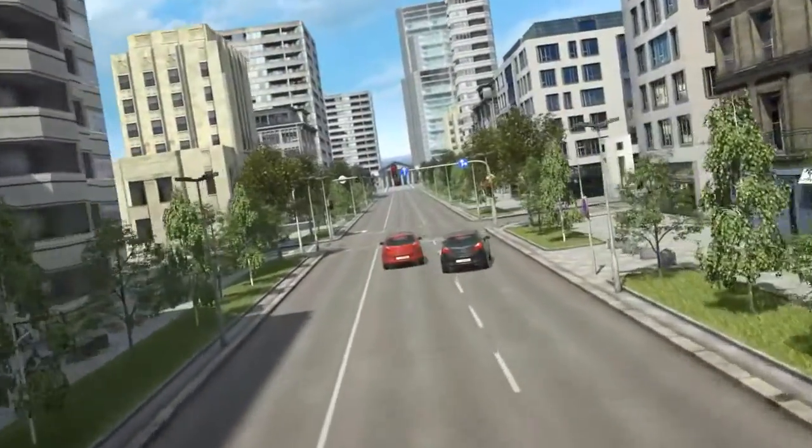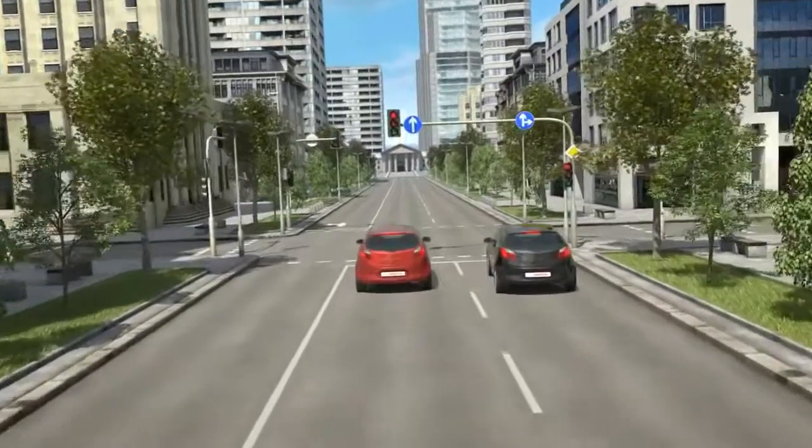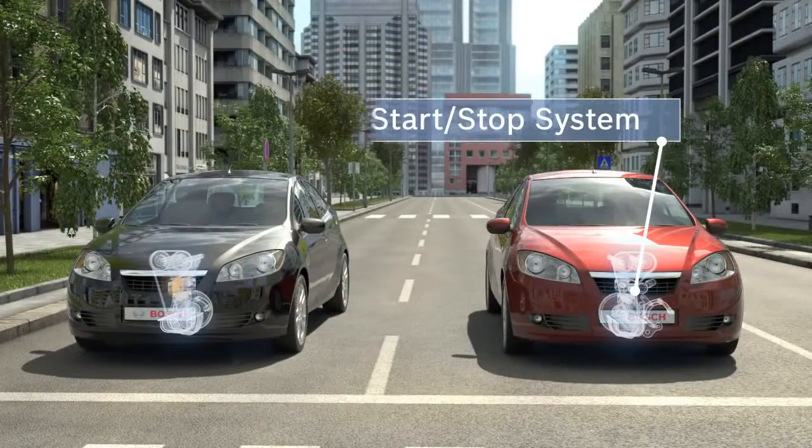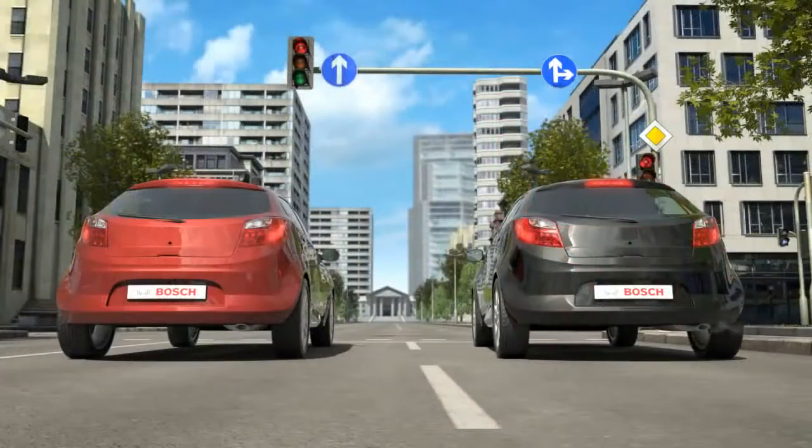Urban driving situations often involve a lot of stop-and-go traffic and waiting at traffic lights. Meanwhile, the engine is still running, using up fuel and producing emissions. And this is precisely where the start-stop system comes in.